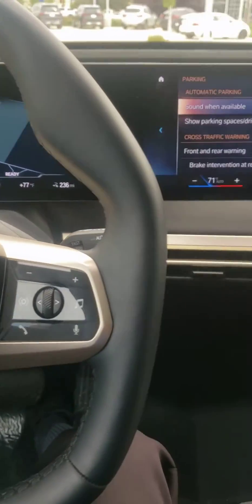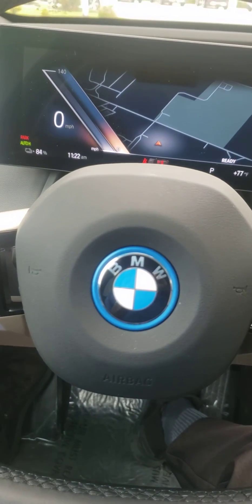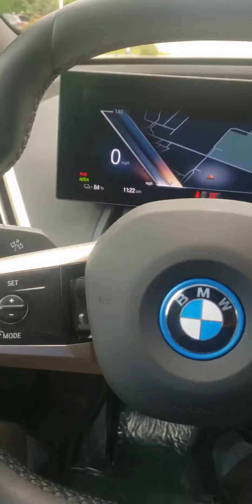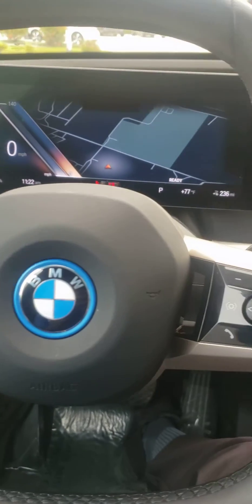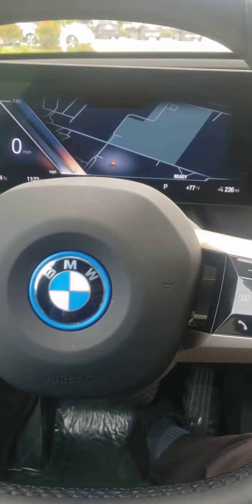Welcome back guys, we're sitting here in the iX and as always I want to show you something else that a lot of current BMWs have. In the fully electric iX, which most people don't have yet and some people have received orders for, there's a way to make you feel more comfortable when you're reversing.